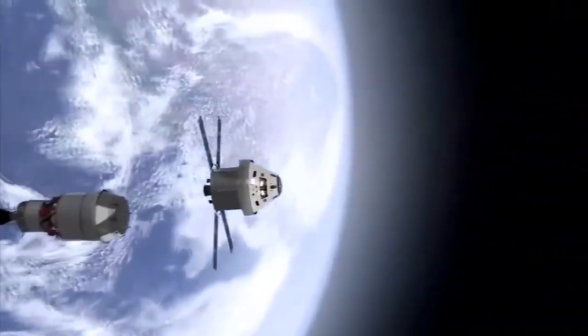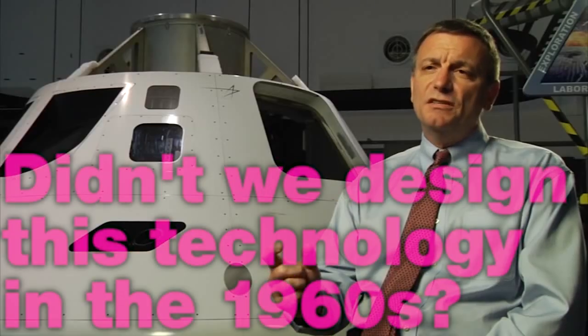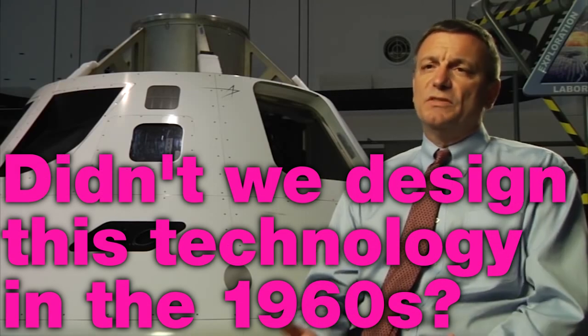Once we travel beyond low Earth orbit, the crew will be exposed to larger amounts of radiation, so we have to design both the crew protection systems and our electronic systems to withstand this radiation. Early in the next decade, a set of crewed flights will test and prove the systems required for exploration beyond low Earth orbit.